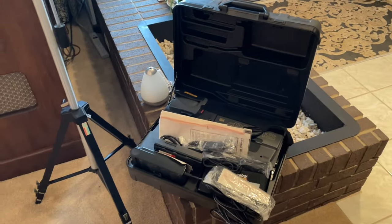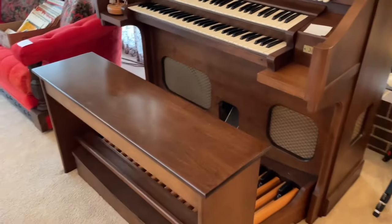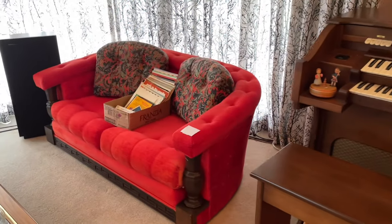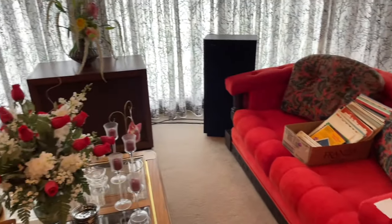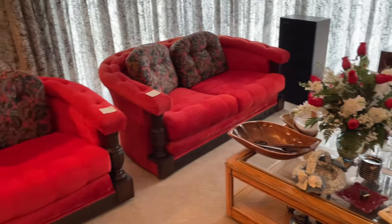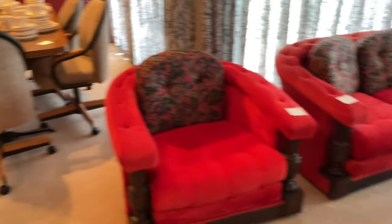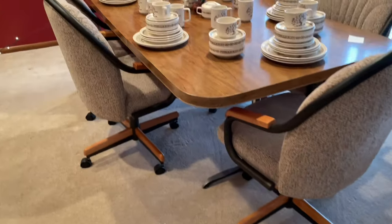In the formal living room: a vintage Sharp camcorder, tripod, and an organ. Check out this living room furniture — crushed velvet. Floor speakers: a pair on each end and a single in the middle. A dinette set with Lenox dinnerware.